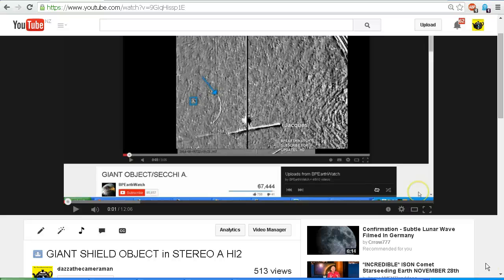Hello YouTube, this is Dazza the Cameraman. Today is Friday the 15th of August 2014. This is a follow-up video to a video that I uploaded on the 13th of August called 'Giant Shield Object in Stereo A HI2,' where I explained what is going on with this shield-like object that we see in the Stereo A HI2 images.